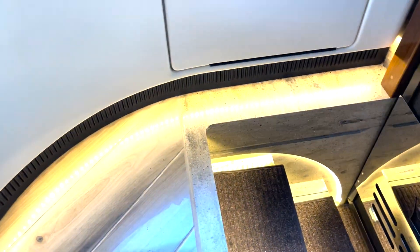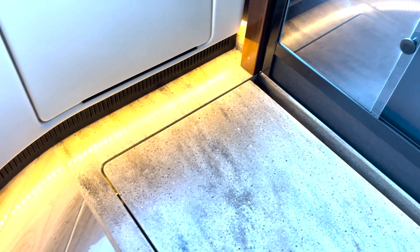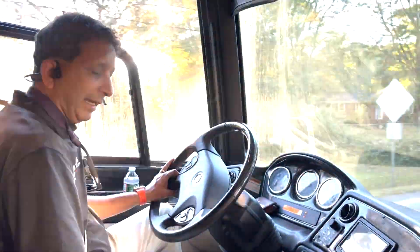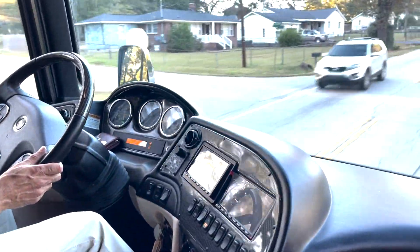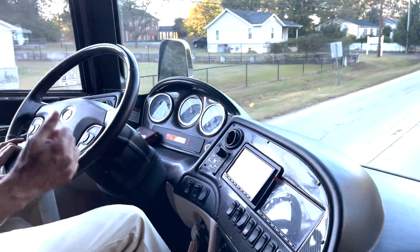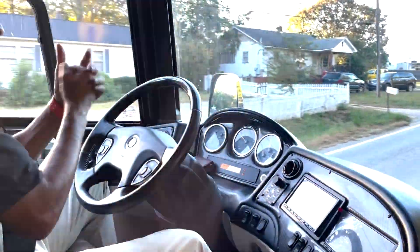Speaking of that, check out the step cover — it comes out and gets flush with the step. So if you've got small four-legged pets or kids traveling with you, they're not going to fall down in there. Pretty nice. You also have an electric recliner for the co-pilot. This coach is just running beautifully — our driver brought it from Charlotte to Greenville and said it ran excellent.